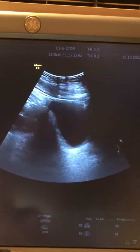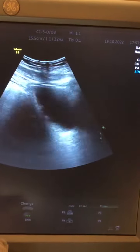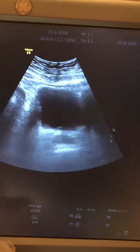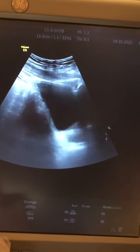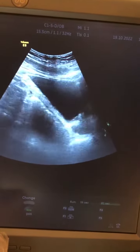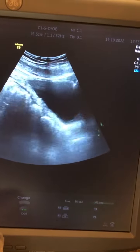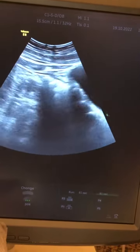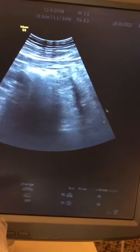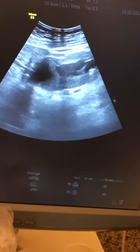Patient, 60 years old, complaining of dysuria for two weeks. As you can see, there is thickening of the bladder wall, a sign of cystitis. But if we move the probe slightly to the upper right,